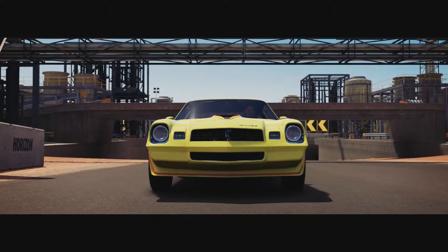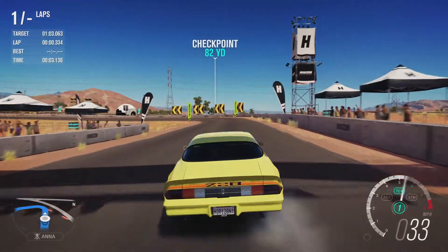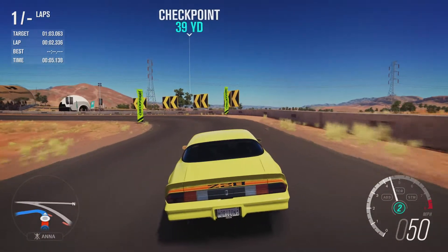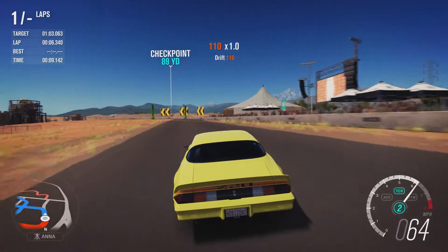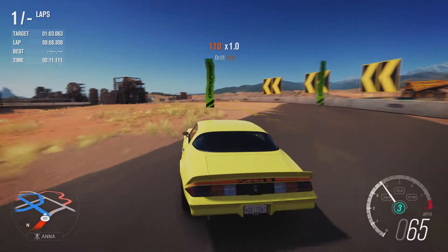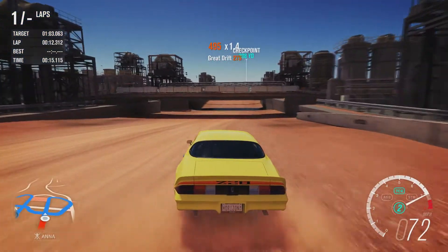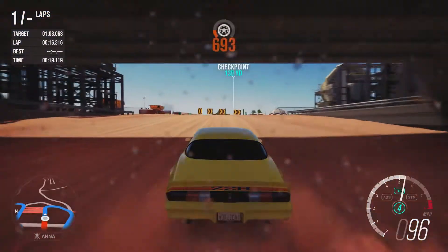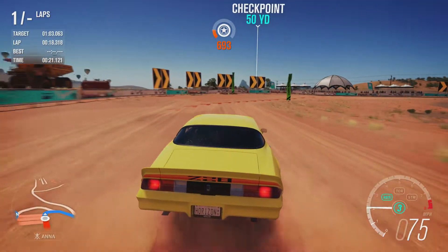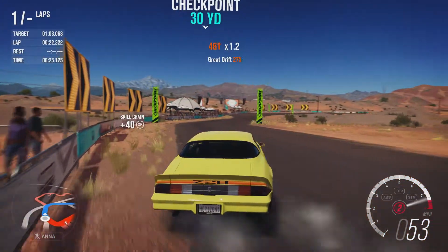No idea where this is going to go against the other cars we've had on this series. It should beat the El Camino just because it does have somewhat better handling and it's also dealing with less power. But whether or not it's going to beat the likes of the Dodge Dart or the Mustang Boss is to be seen.